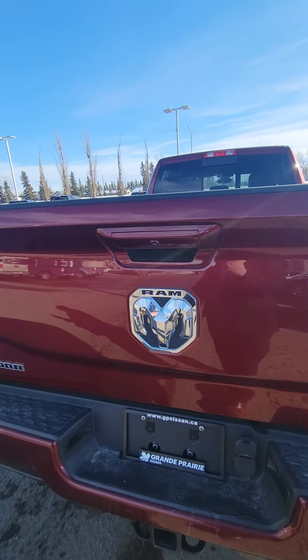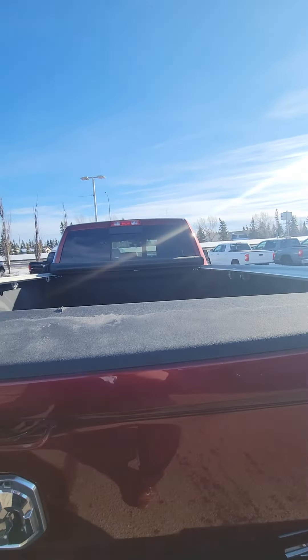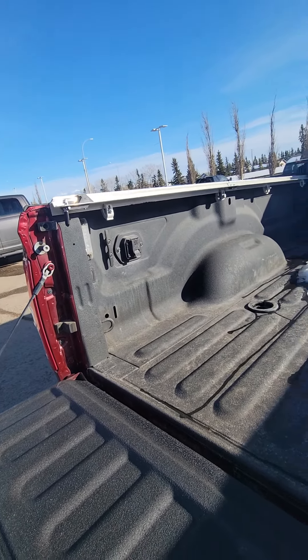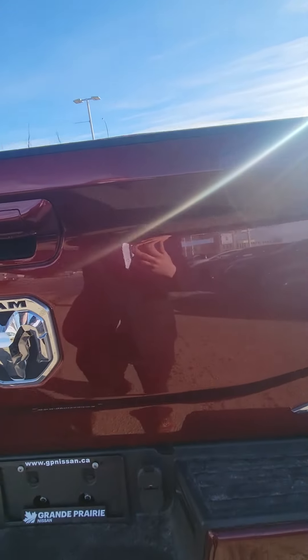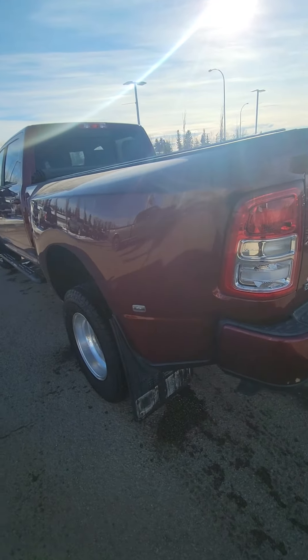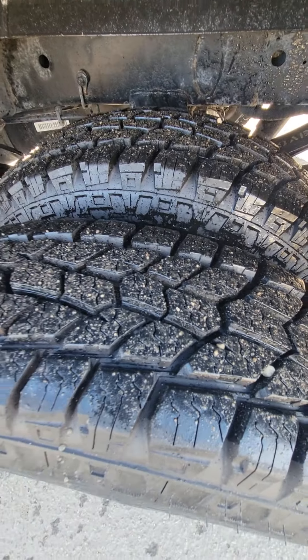Tow package does have the backup camera, tonneau cover with that fifth wheel prep package with the plug-in up top so you can hook in your trailer. Just keep taking a walk around — these tires look like they're brand new.